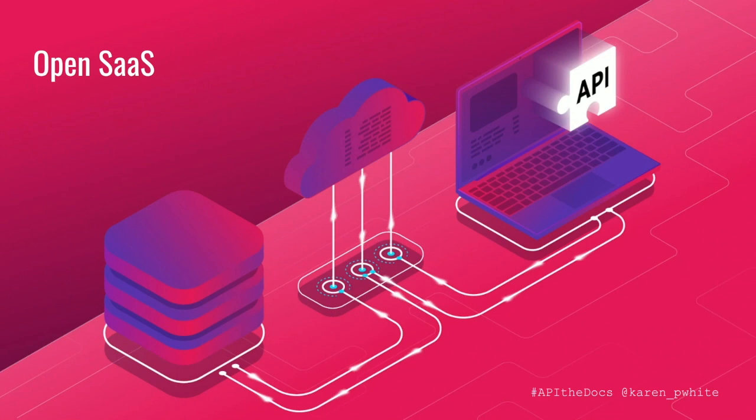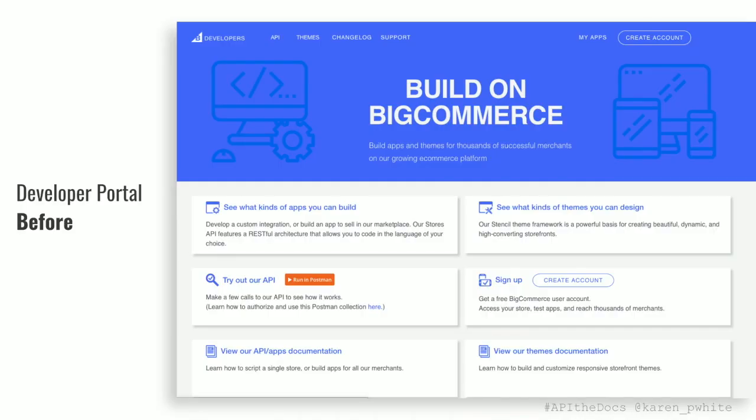Developers are really key to that success, because they're the ones who will actually be extending your platform and building those things. In order to be successful, you have to give developers a place where they can find resources and get support. Before we reached this inflection point around Open SaaS, we were more focused on getting the ecosystem to build apps and themes for our marketplaces. You can see that reflected on our old homepage with two CTAs — see what apps you can build, or see what themes you can build — but those links actually took you off the documentation to the app or theme marketplace.